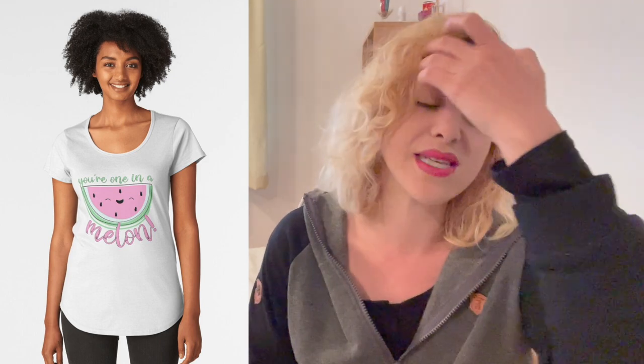Moving on to our last design: 'You're one in a melon.' I've found it in so many Redbubble shops and flooding Etsy — it's one of my favorites and a new addition to my own Redbubble store using free Canva graphics and the same Creative Fabrica font. It could work with just a melon, not just a watermelon, and it's great for Valentine's Day or any anniversary design as a printable or print-on-demand item.